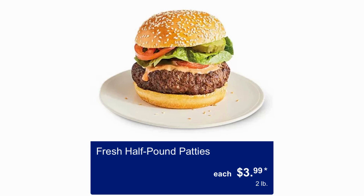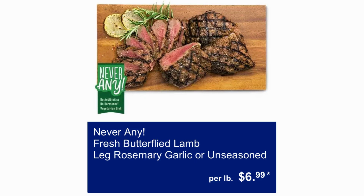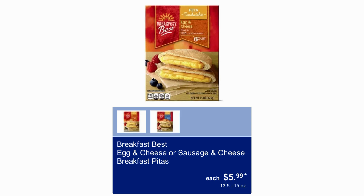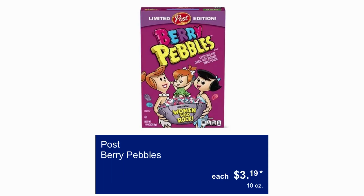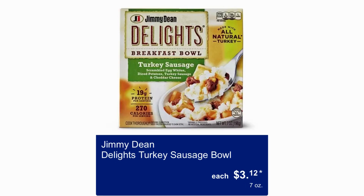In the food department: fresh half-pound patties $3.99 for 2 pounds. Fresh sweet and smoky Atlantic Salmon on a Cedar Plank $10.99 per pound. Never Any Fresh Butterfly Lamb Leg — Rosemary, Garlic, or Unseasoned — $6.99 per pound. Breakfast Best Egg and Cheese or Sausage and Cheese Breakfast Pitas $5.99. Post Berry Pebbles $3.19. Disney Mickey Whole Grain Chicken Nuggets $6.79 for 24 ounces. Jimmy Dean Delights Breakfast Bowl $3.12 for 7 ounces.